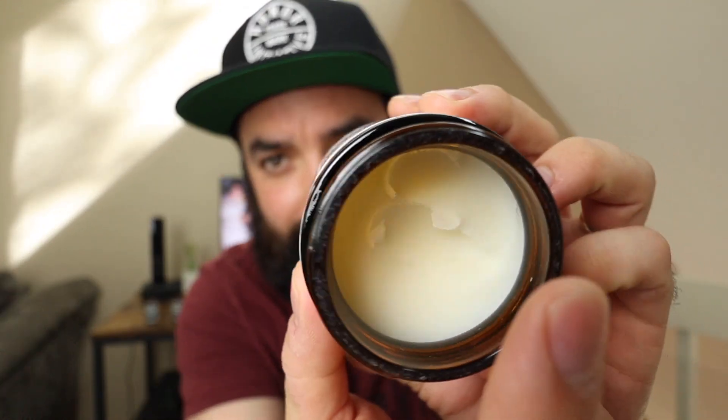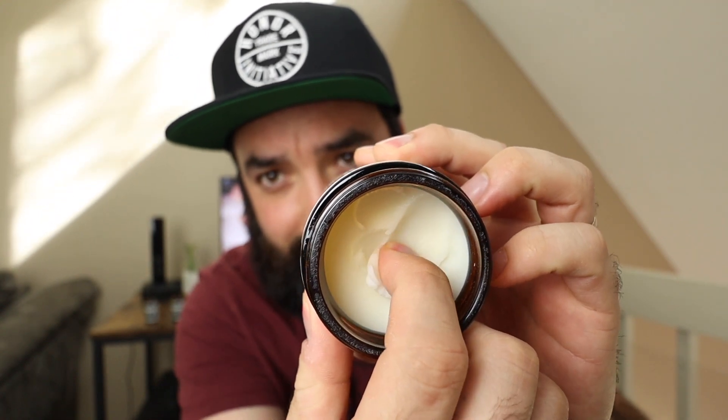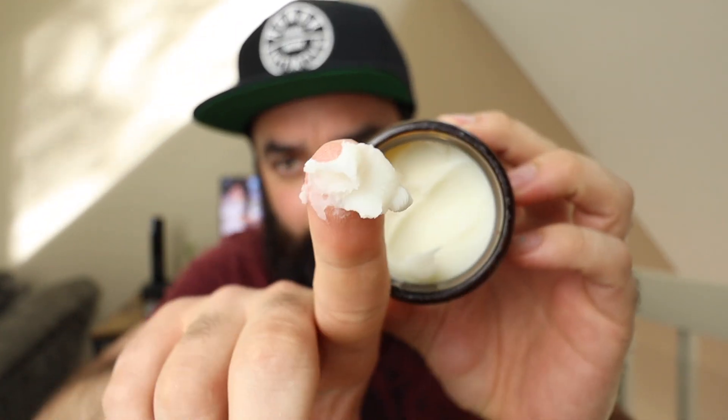I'll go ahead and showcase that now since I'm talking about it. This is their beard butter. It's just so good to point out how incredibly smooth this butter is. It feels great in my beard. It softens it. A little bit goes a long way. It's sort of like a thick, custardy almost type of beard butter and it just works phenomenally. Absolutely love it.